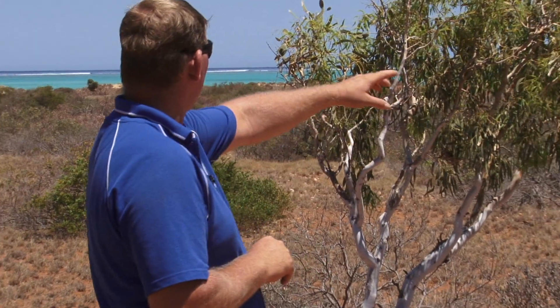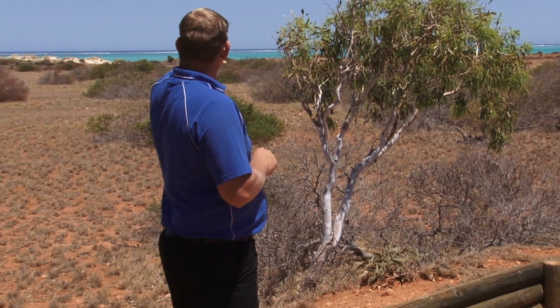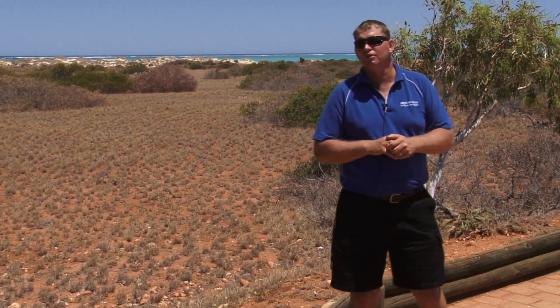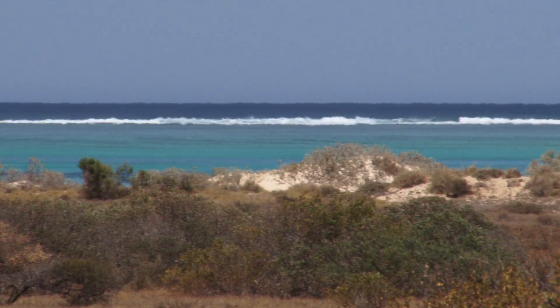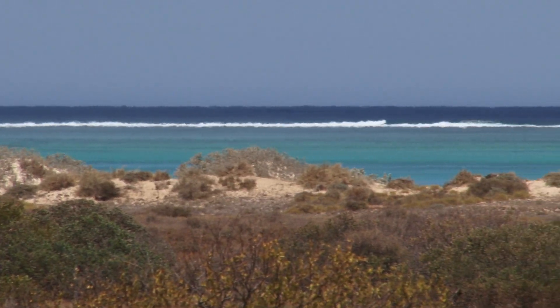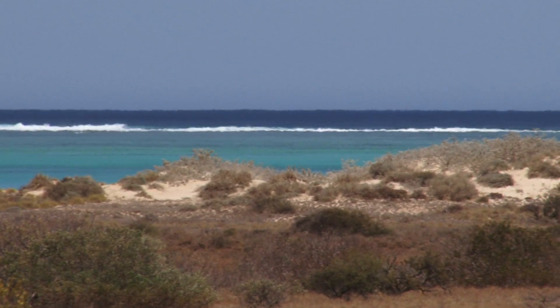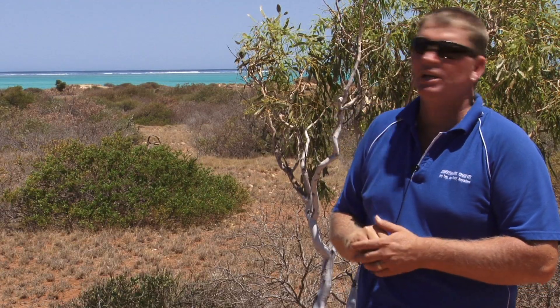If you have a look behind us, this is one of the reasons why they call this the Turquoise Coast. You can see the beautiful turquoise colour — basically that's caused through the purity of our sand and the depth of our water. You can actually see the Ningaloo Reef, which is where the white water is. Everything inside that is lagoon, and pretty much you step straight off the beach straight into the coral. It's some of the world's best diving as well.